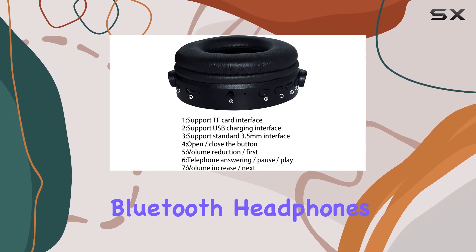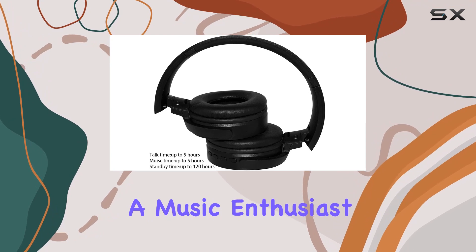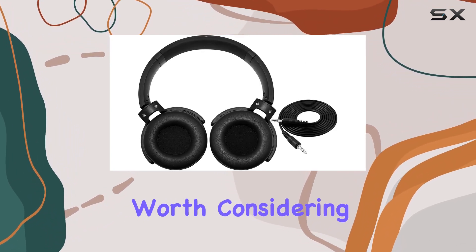In conclusion, the Cool Galaxy Dinosaurs 3D printed wireless retractable Bluetooth headphones deliver on both style and substance. Whether you're a music enthusiast or someone who appreciates a unique design, these headphones are definitely worth considering.